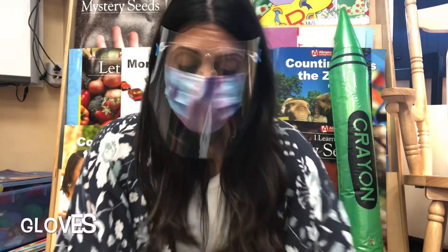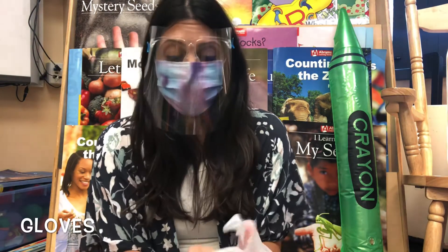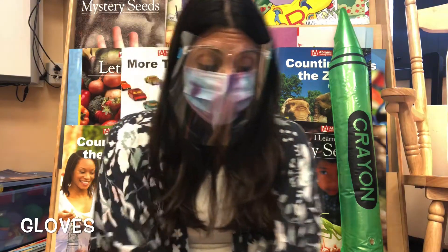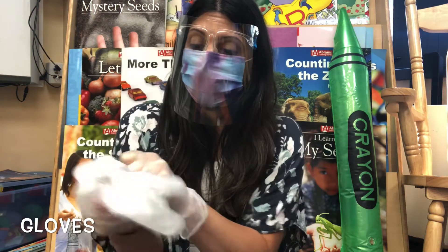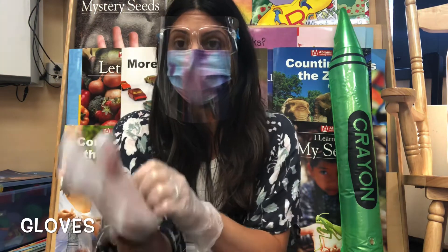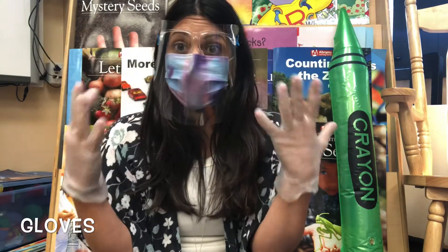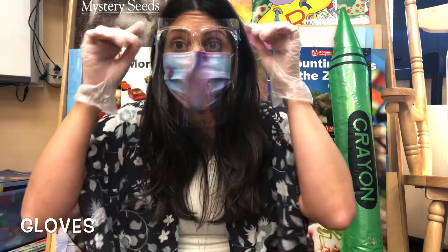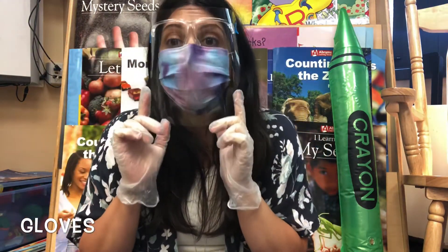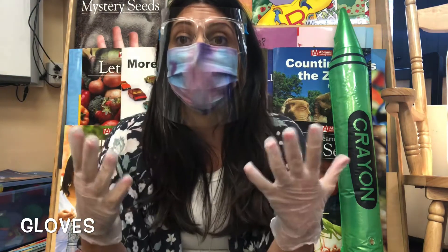Another piece of protective equipment is gloves. You might see people wearing gloves to help protect their hands from germs, or to protect other people from getting their germs — just like this.